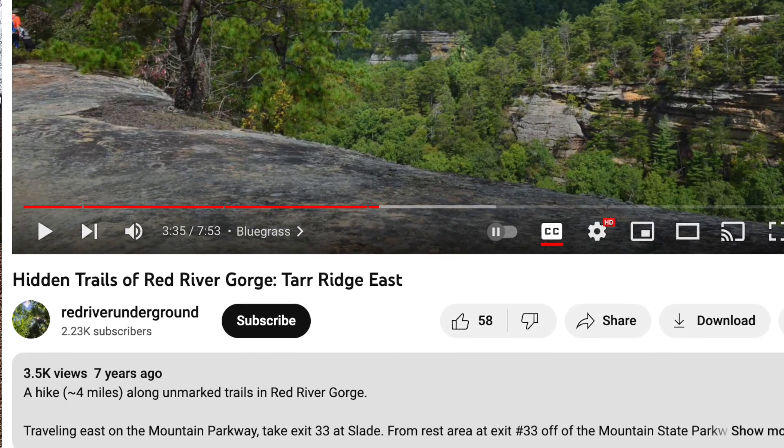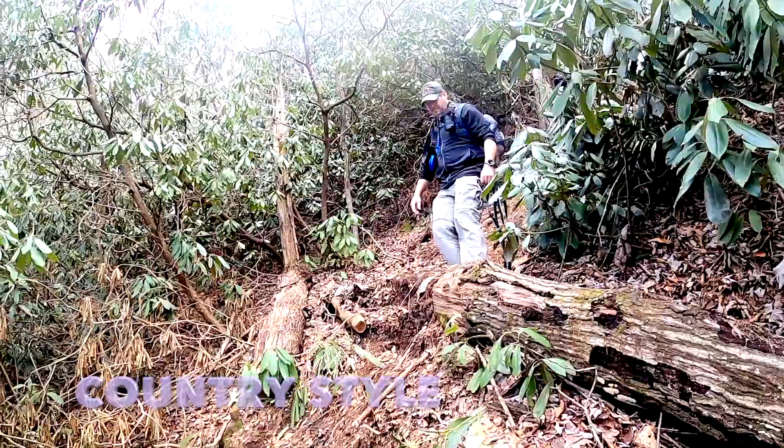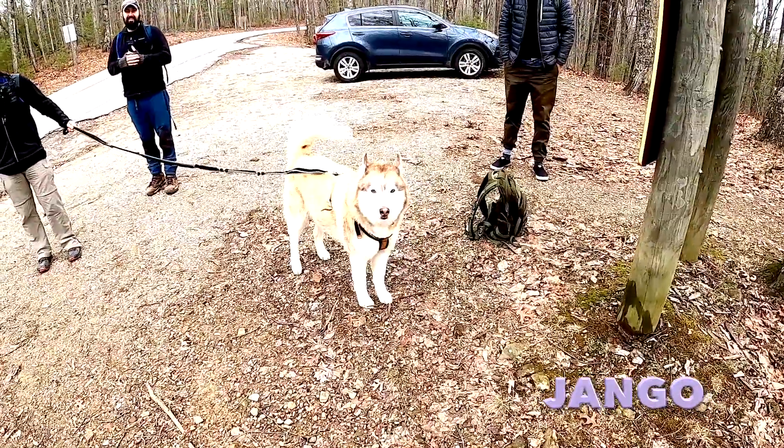Hiking with us today is Johnny Bluegrass, Cho Ray, Country Style, rebranding Archmaster, and last but certainly not least, Django.